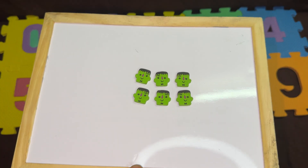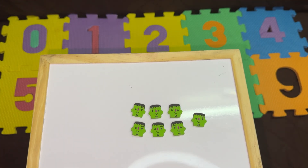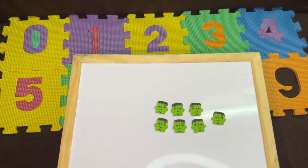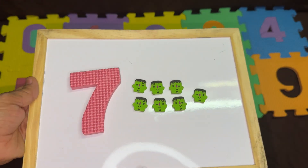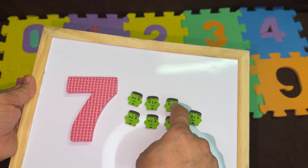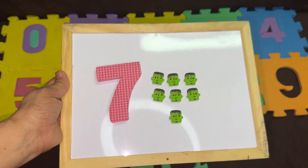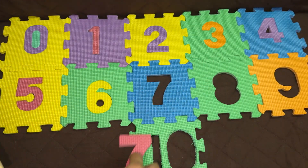And we will put one more eraser for the next number. Yes, you are right. The next number is the number seven. Seven. Let's count: one, two, three, four, five, six, and seven. We have seven erasers. After six, it's the number seven.